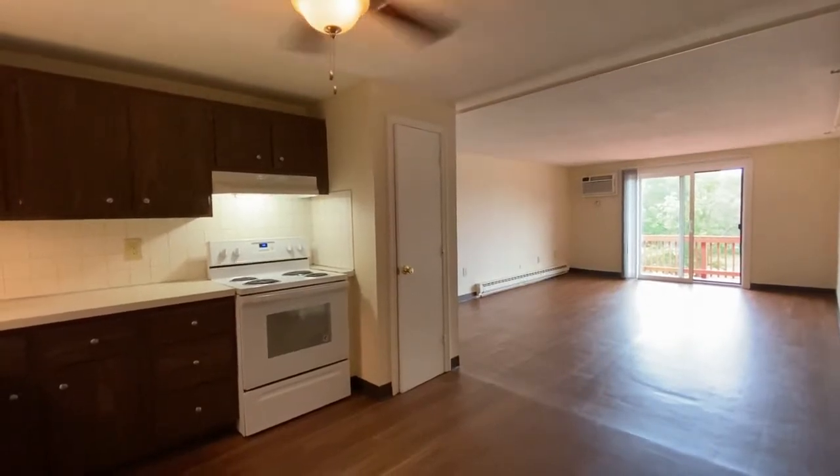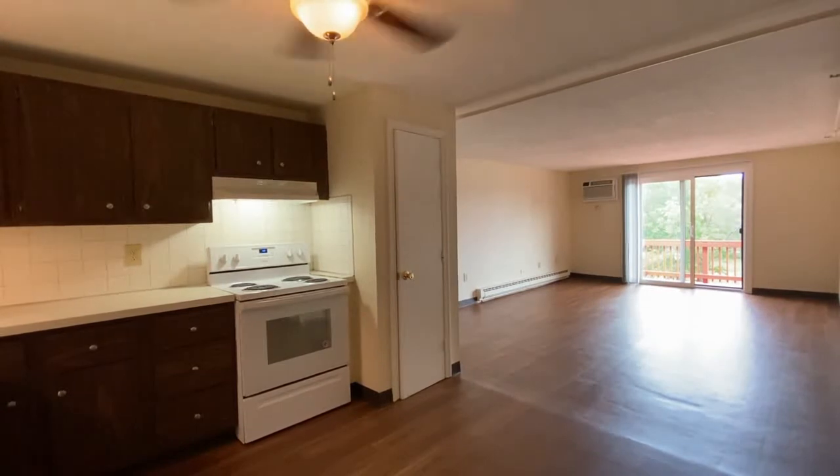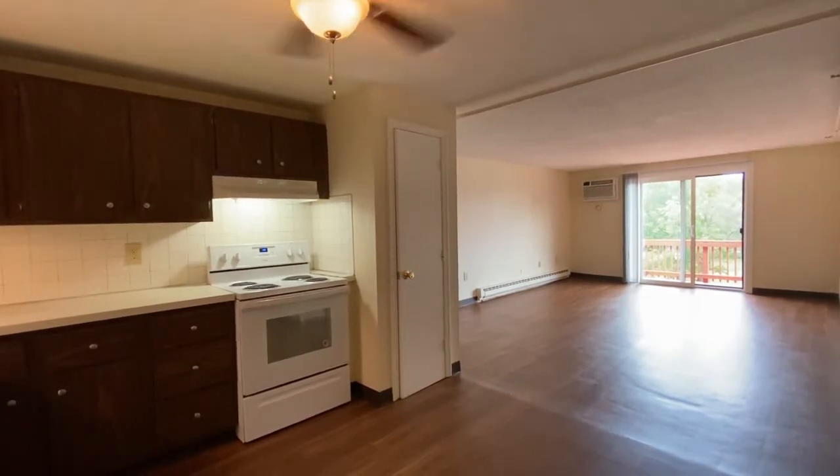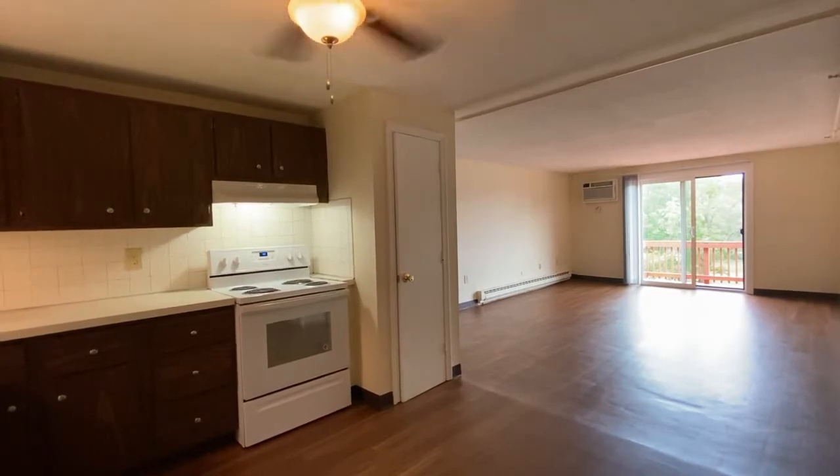Welcome home to Red Oak. I'm here today at Eastern Trails Apartments and Storage in Milford, New Hampshire, and I'd like to take you on a video tour of a two-bedroom, standard-style apartment here.